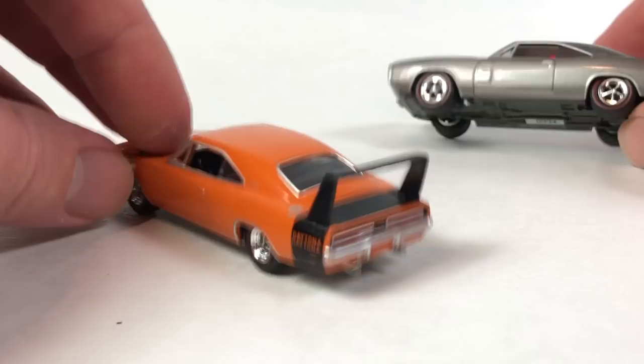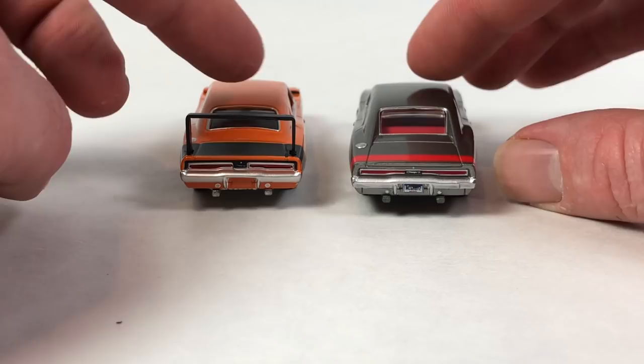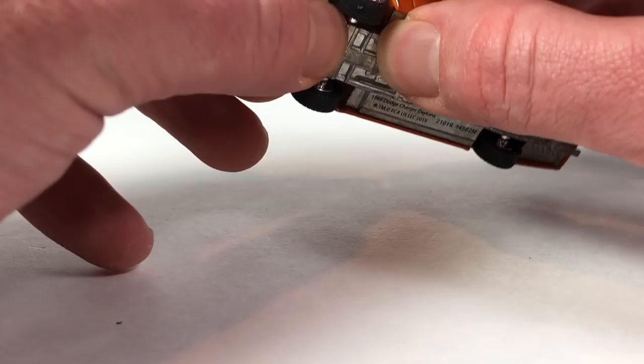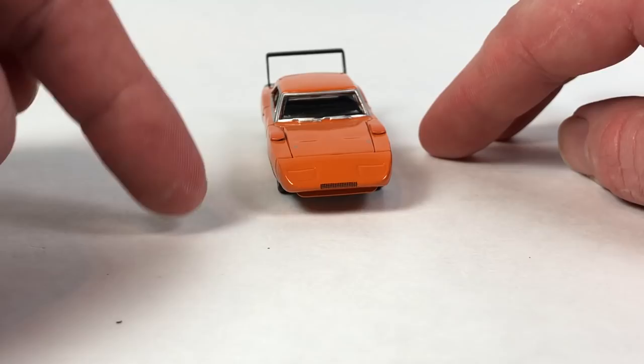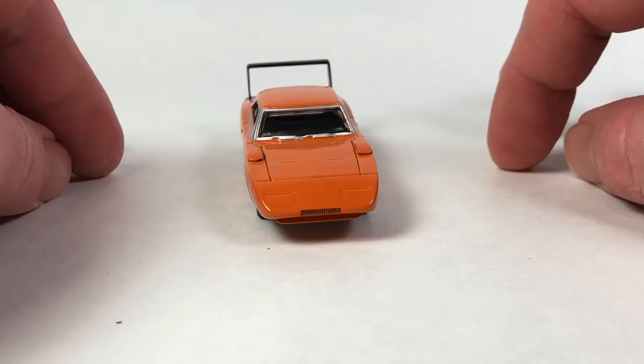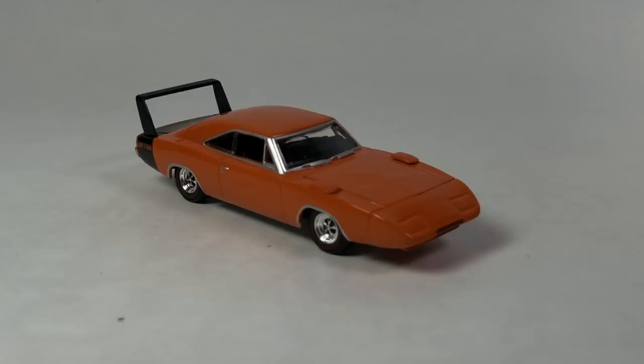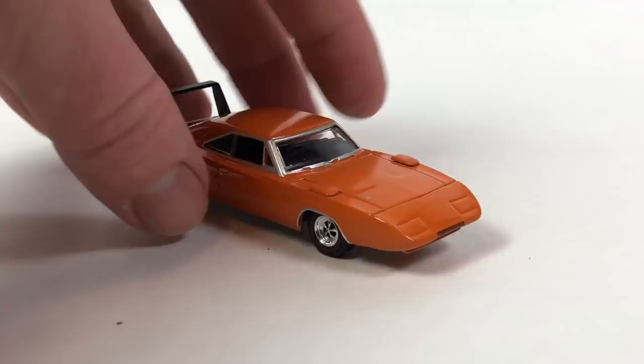The rear end is pretty close to the same too, except for the addition of the spoiler, and the windows are different. Greenlight still considers this the same tooling number for whatever reason, even though quite a bit is different. This one's got a little bit of a lean to it — I just noticed it's leaning off to the side. It's not terrible and will display fine. But I needed a clean, stock-looking example of this car, so that's why I picked it up.